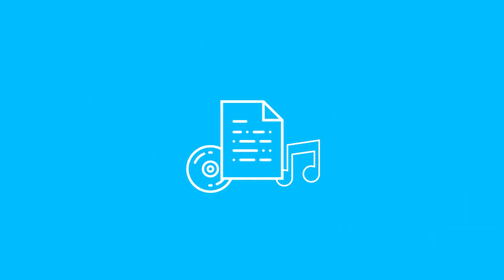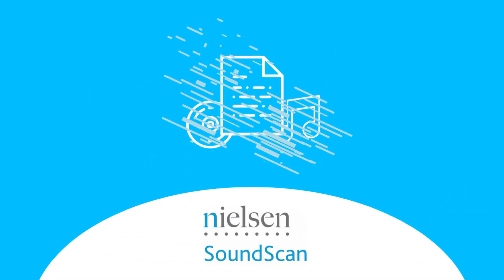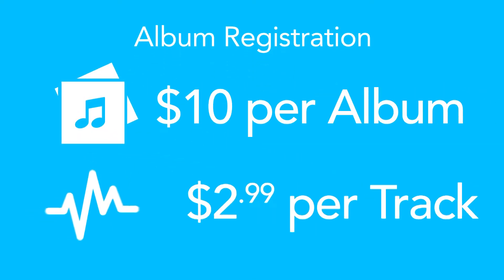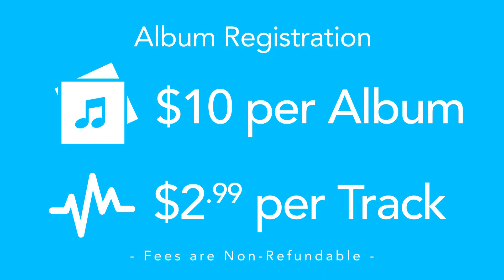How can you register your works on SoundScan? Symphonic can register your album with SoundScan, and you do not have to be a client of Symphonic in order to use this service. Please ensure you list your details correctly as we cannot make any changes after it has been submitted. Only one title may be submitted per submission. Our team will review it and then submit it to SoundScan. For us to register your album, it is $10 per album submission and $2.99 per song. These fees are non-refundable and cover costs associated with Symphonic registering your album within Nielsen's SoundScan platform.